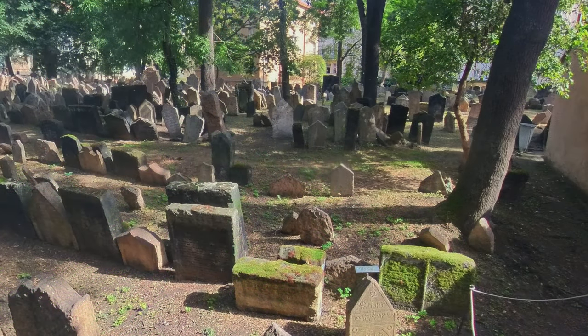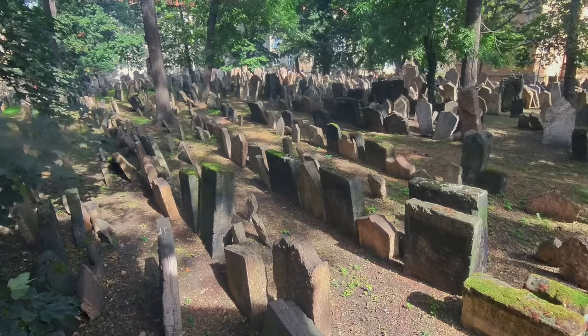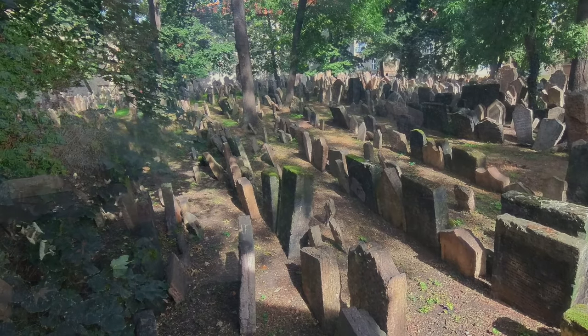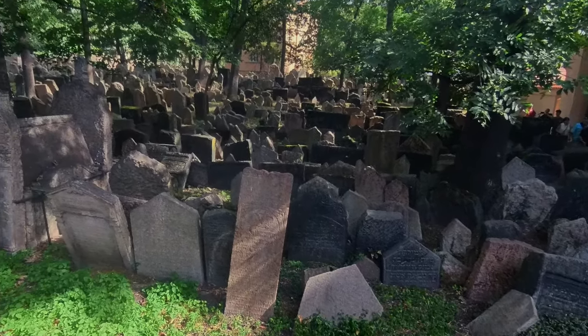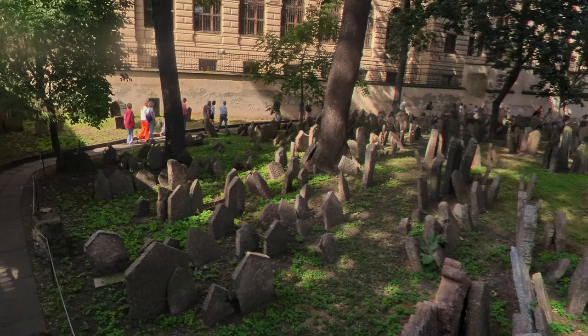Because of limited space, the cemetery became overcrowded, and the bodies were often buried in layers, with as many as 12 layers in some areas. This practice gives the cemetery its distinctive appearance with densely packed, uneven rows of gravestones. There are about 12,000 visible tombstones, although the number of burials is of course much higher.